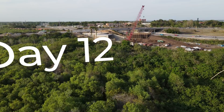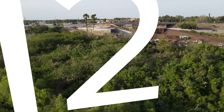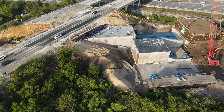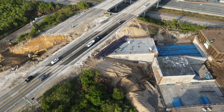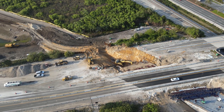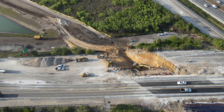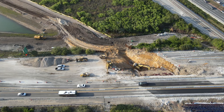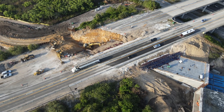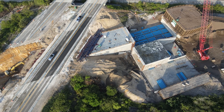Moving forward 24 hours to day 12, March 26, and there were not many changes to report. The combined segments only moved forward a minimal amount. The excavation continued as well, but there is a lot of dirt that still needs to be removed. The worksite was fairly empty, with the fewest number of vehicles parked around the site seen since the installation began.